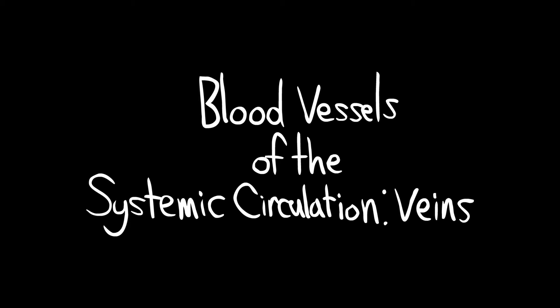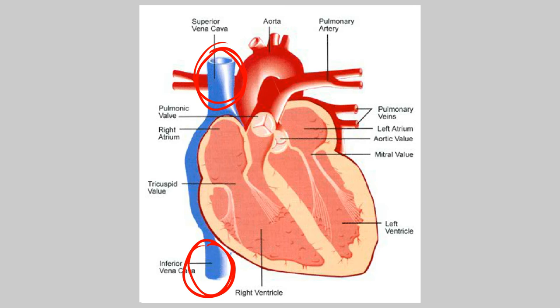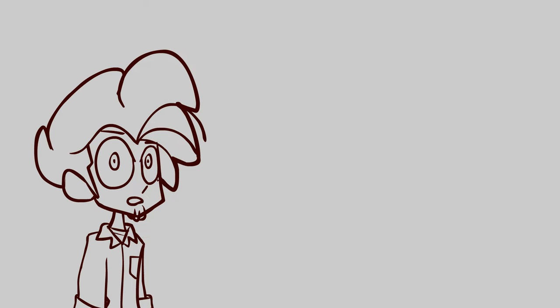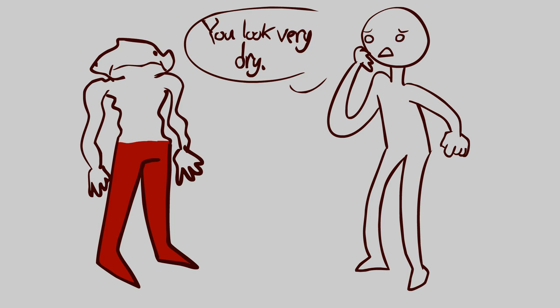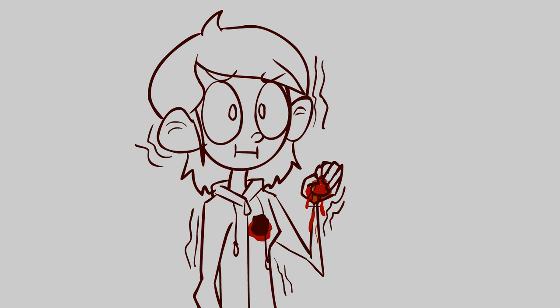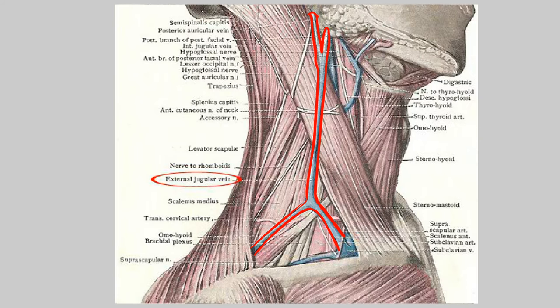Blood vessels of the systemic circulation — veins. There are two venae cavae in your body right now. First, we have the superior vena cava, which drains your upper body of blood, and the inferior vena cava, that drains the lower part of your body. The internal jugular veins drain blood from the front of the head and neck, i.e. the anterior head and neck. The external jugular veins do the same thing, except with the posterior head and neck.